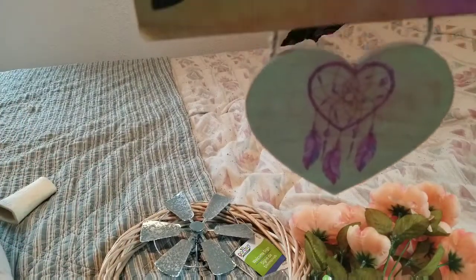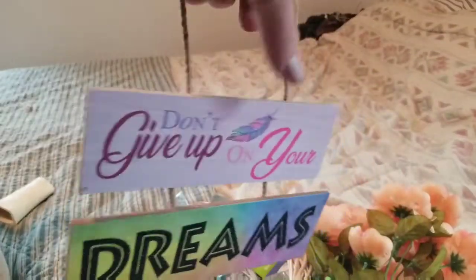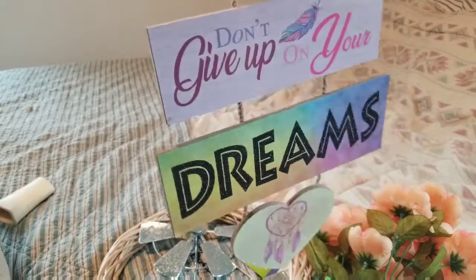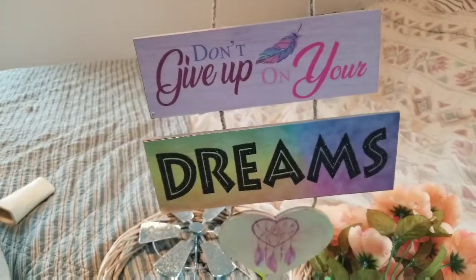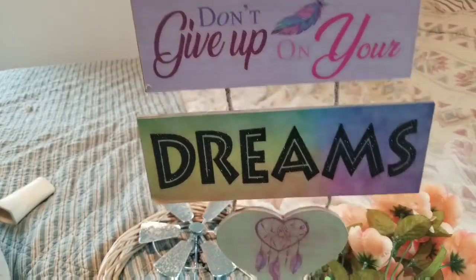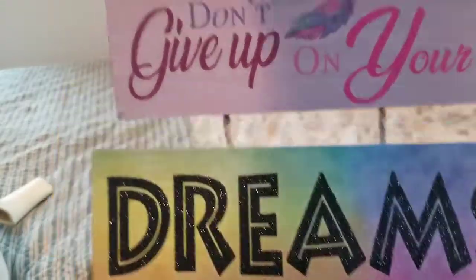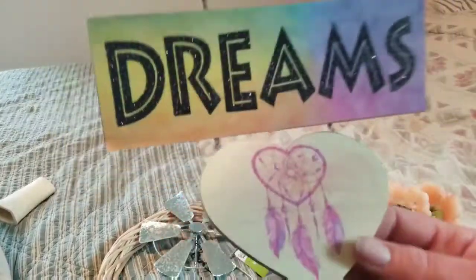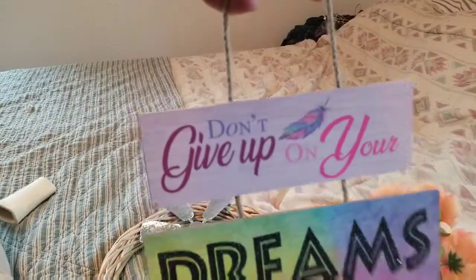I got this really cute sign — I haven't seen anybody haul this one. My horse's name is Dreamer, so every time I see something with 'dream' or 'dreamer' I like to hang it in his stall. The word 'dream' has some sparkles on it, and it's actually a little thicker than normal signs — it's a dreamcatcher sign. I thought that was kind of cute and different.